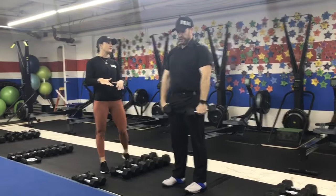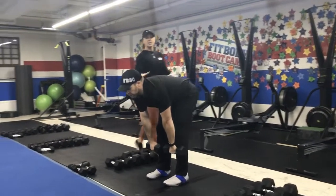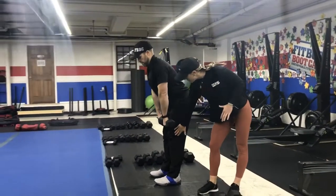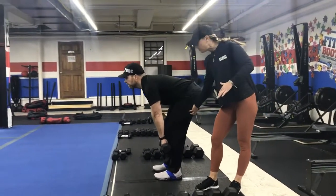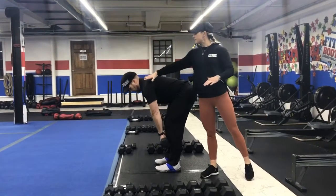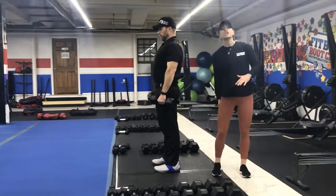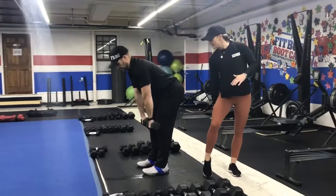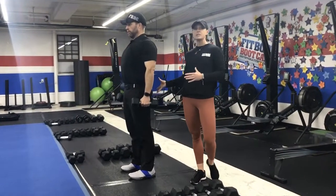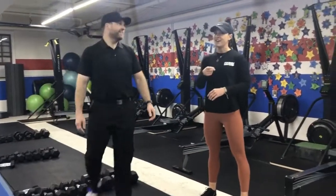Then take those dumbbells down in front of you and do RDLs — a Romanian deadlift. Notice how Josh has a nice flat back; his knees are bending only slightly, so he's feeling a nice pull in the hamstrings. Drive up, squeezing those glutes at the top. Keep a big proud chest, arch the lower back, drive up, squeeze those glutes. You're going to feel some pulling in the hamstrings — that's just those stretching out. It's a hamstring and glute dominant exercise, so you're not going as low as a regular deadlift. Two rounds.